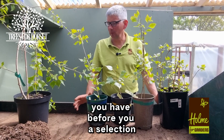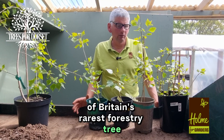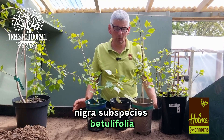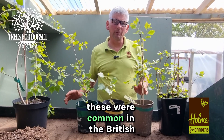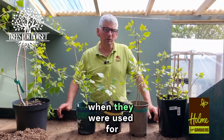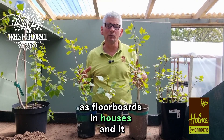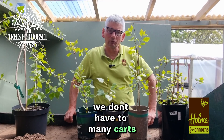You have before you a selection of Britain's rarest forestry tree, the truly native black poplar, Populus nigra subspecies betulifolia — which just means birch-leaf variety. These were common in the British landscape up to about 150 years ago, when they were used for planking because the wood is resistant to burning. It was used as floorboards in houses and also for making cartwheels.